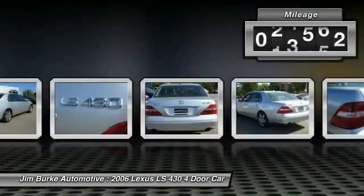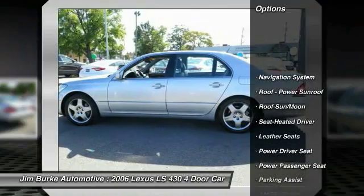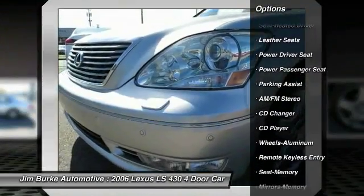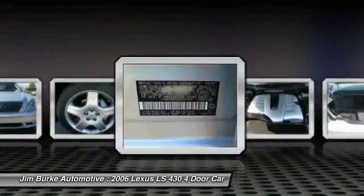This vehicle has less than 100,000 miles. Here are some of this vehicle's great options: traction control, anti-lock braking system, power passenger seat, navigation system, CD changer, air conditioning, moon roof, power steering, home link garage door opener, and aluminum wheels.